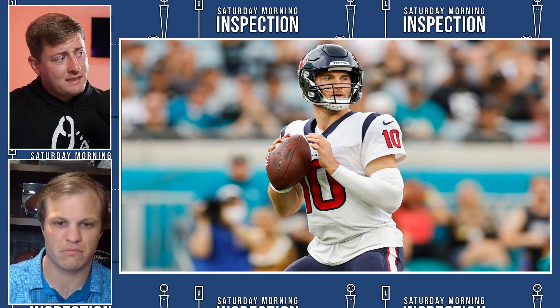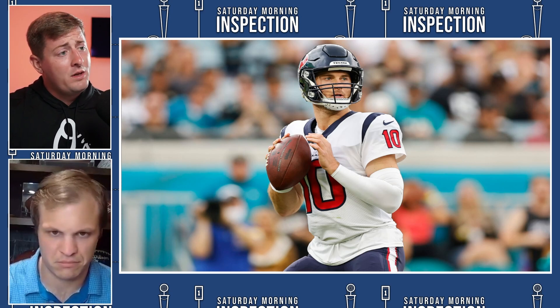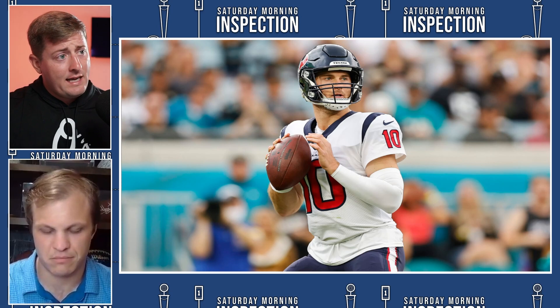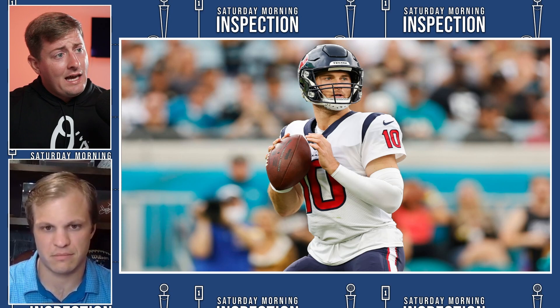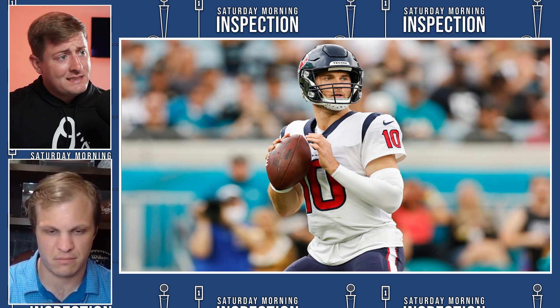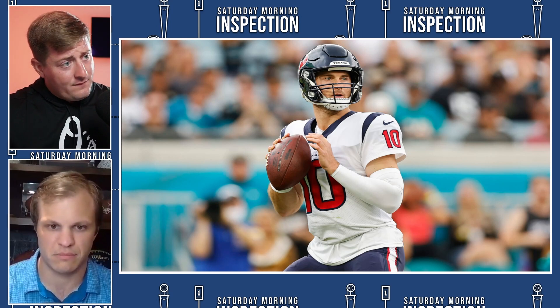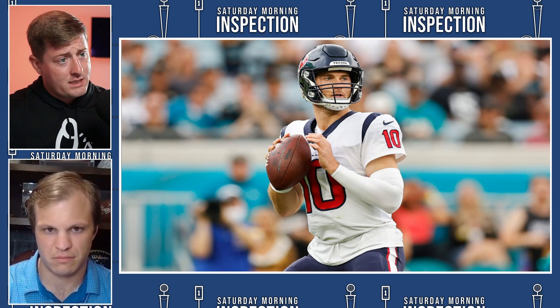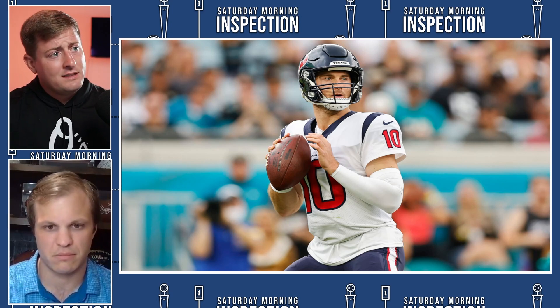The Texans as an organization can adapt and grow and help him overcome those struggles. But before we get into that, I want to ask Texans fans: after Davis Mills's success last season, do you think he is the guy — is he the future of the Houston Texans? Or do they need to look towards the draft or free agency to get another quarterback? Comment below and let us know what you think.